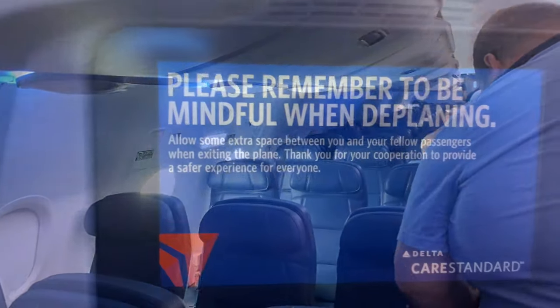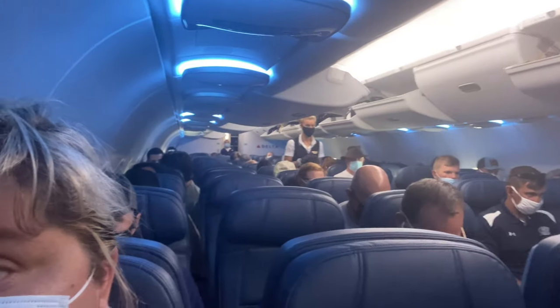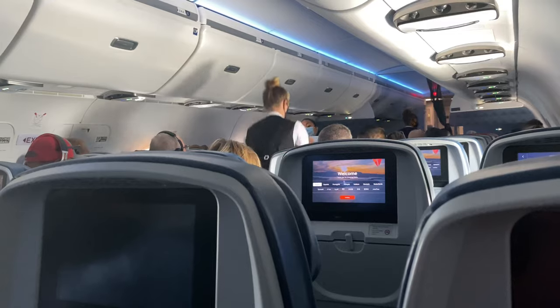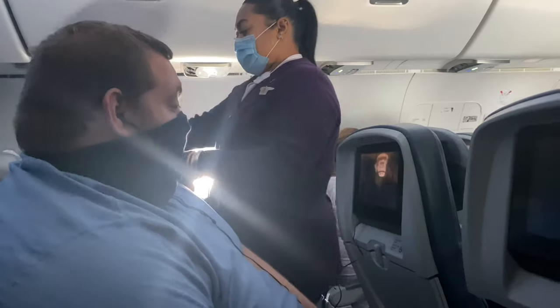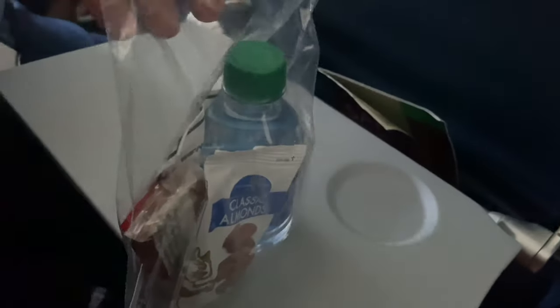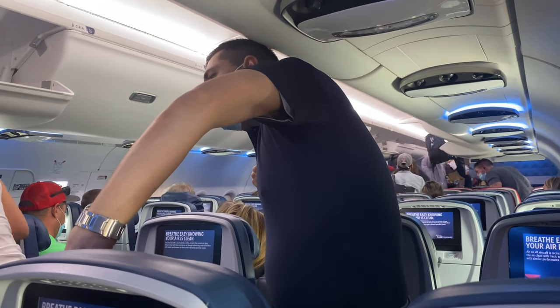So we're getting a farewell when we board. Much less crowded boarding process. They're making people go row by row, requesting that you wait six feet apart.